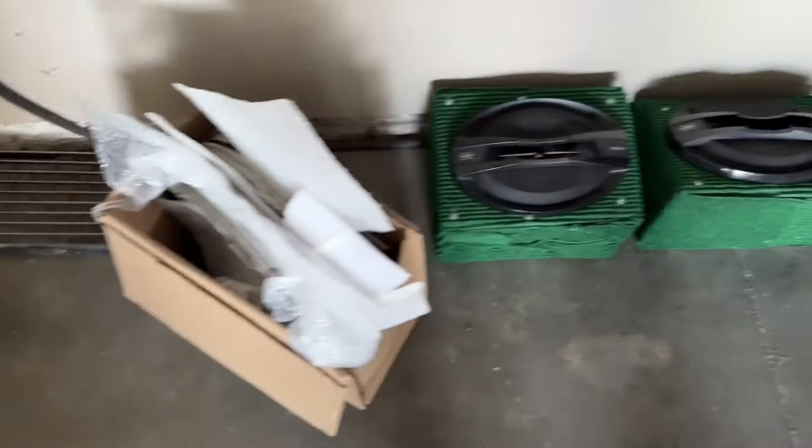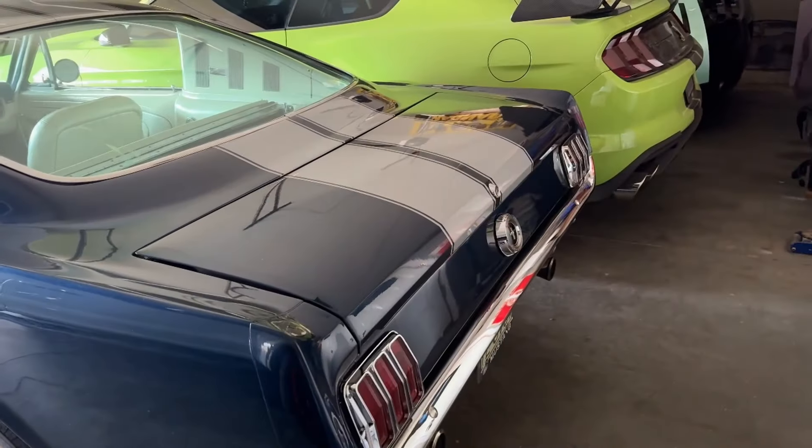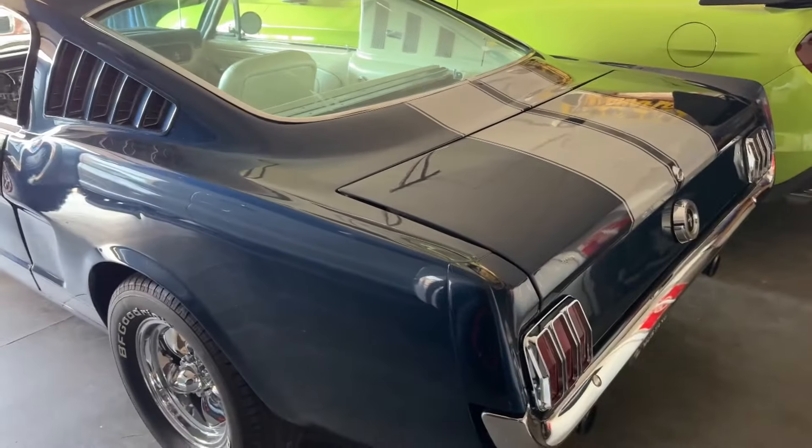Let me know what you guys think of the car and my addiction to buying Mustangs. Thanks for watching, guys — see you on the next one.